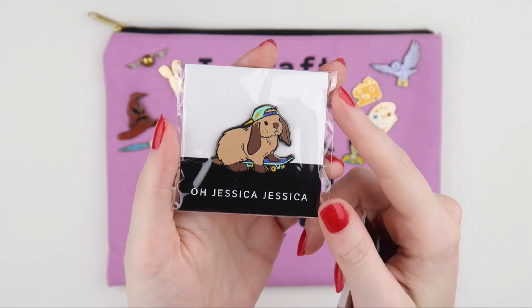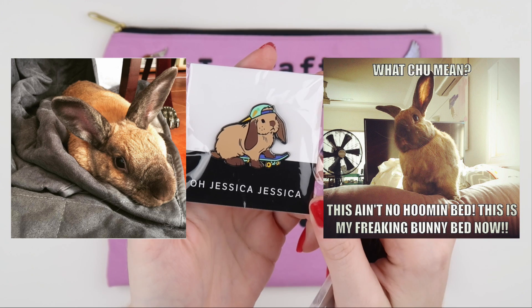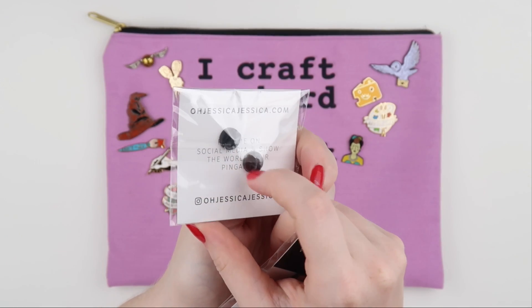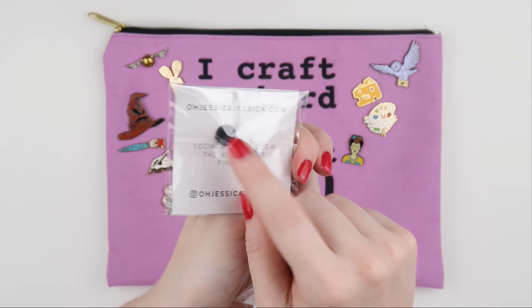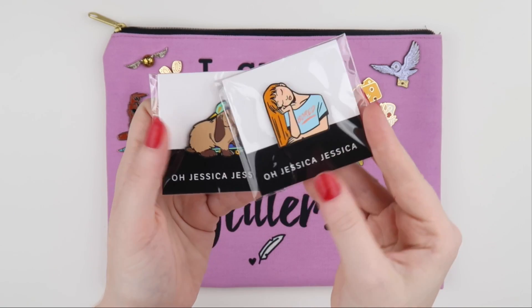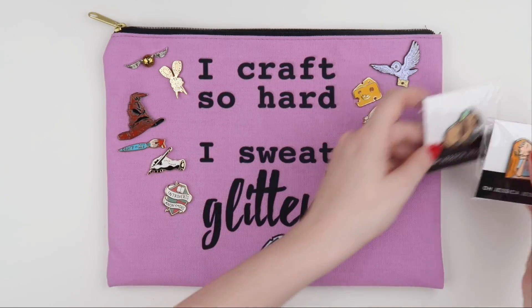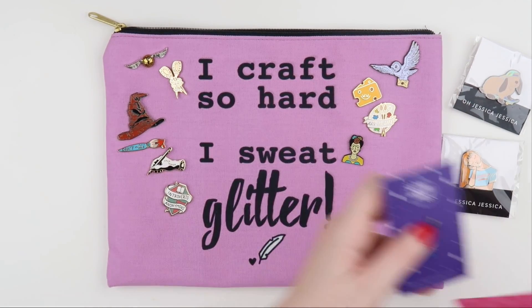The first ones are from Oh Jessica Jessica. I had to get this one because it looks so much like Pop It, our bunny rabbit, and I just thought it was really sweet. I like the ones when they have two backing pins because it gives it a bit more security. And then I had to get the redhead girl of course.